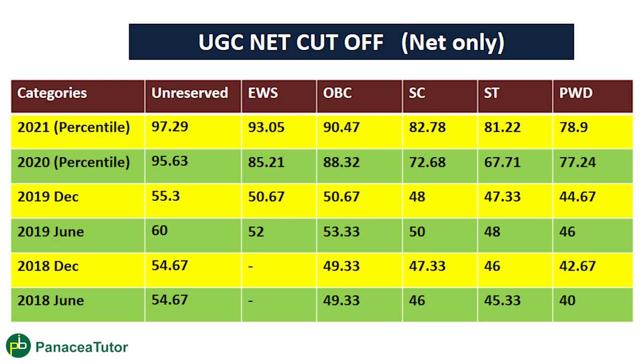Now let's talk about how much cut-off is required to be eligible for UGC NET. As you can see on the screen, the UGC NET cut-off for Assistant Professor and NET is shown for the last 5 attempts. The latest one is from 2021, which was in percentile. The cut-off for the unreserved category is 97.29, meaning students from 97.29 to 100 percentile cleared NET. EWS is 93.05 percentile and PWD is 78.9.